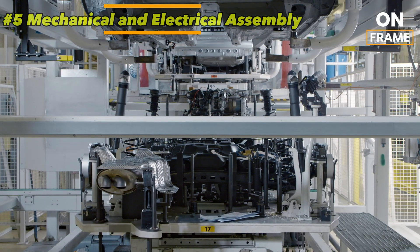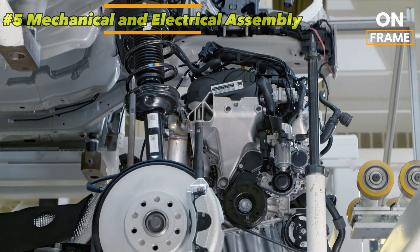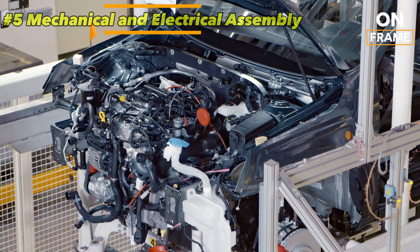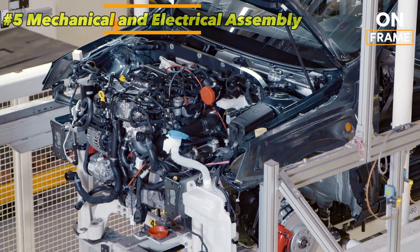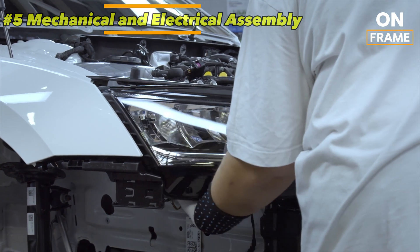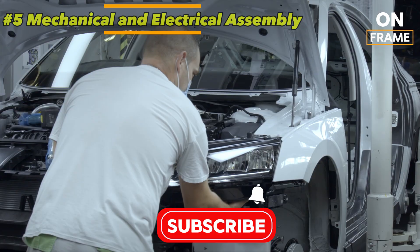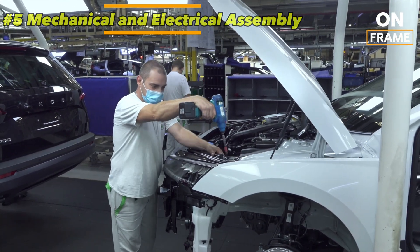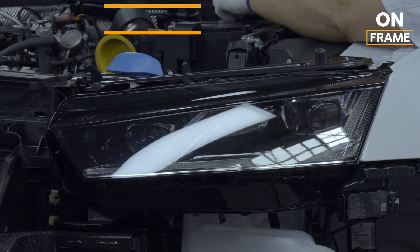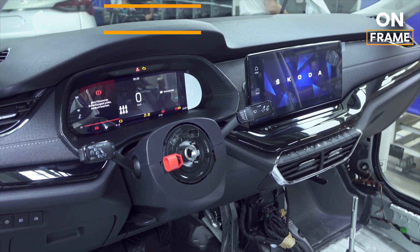The engine options, which range from efficient 1.0L petrol engines to high-performance hybrid powertrains, are connected to the transmission and fitted into the engine bay with precision. Automated machines assist in aligning the engine and suspension components to meet exacting tolerances. The electrical systems are also installed during this phase. Workers carefully lay out the car's wiring harness, connecting the vehicle's numerous electronic systems — including the infotainment system and advanced driver assistance systems (ADAS), such as adaptive cruise control, lane-keeping assist, and autonomous emergency braking — all of which require extensive testing to meet Škoda's high safety standards.